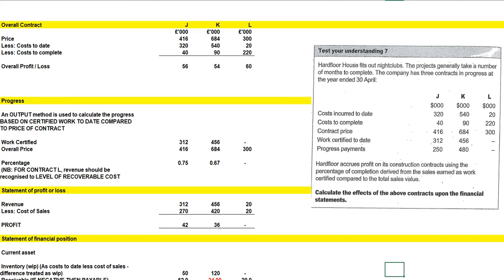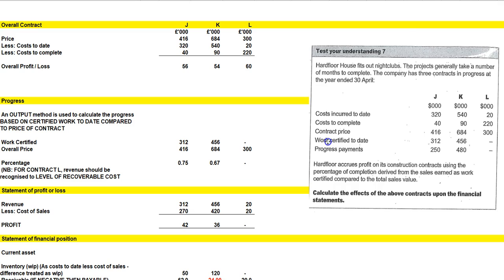This is the Hard Floor question. Hard Floor fits out nightclubs, and projects generally take a number of months to complete. The company has three contracts in progress at the year ended 30th of April. Let's have a look at these numbers — costs incurred to date, costs to complete, contract price, work certified — so it's a work certified basis as opposed to cost basis — and progress payments against the contract price.